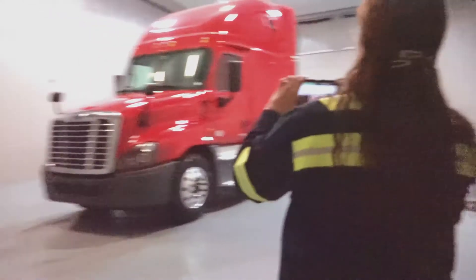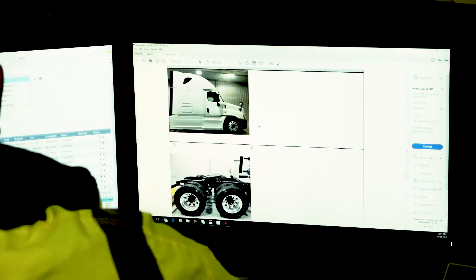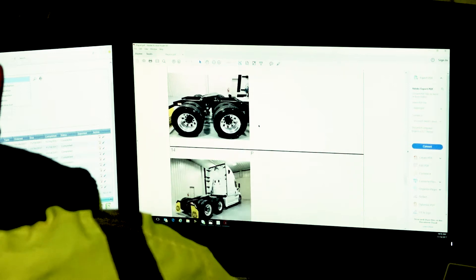Next, the truck is washed and proceeds to a specially constructed photo studio to capture 20 specific images of the exterior and interior, to visually and consistently catalog important features.